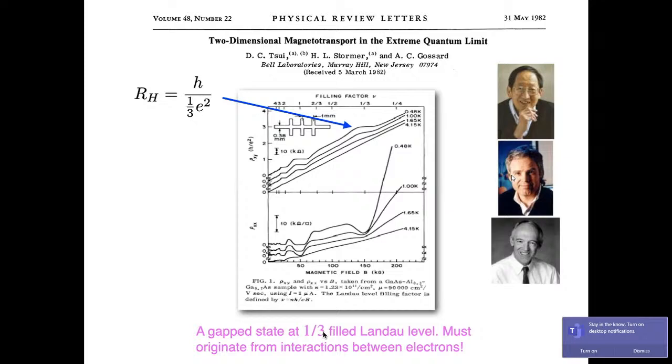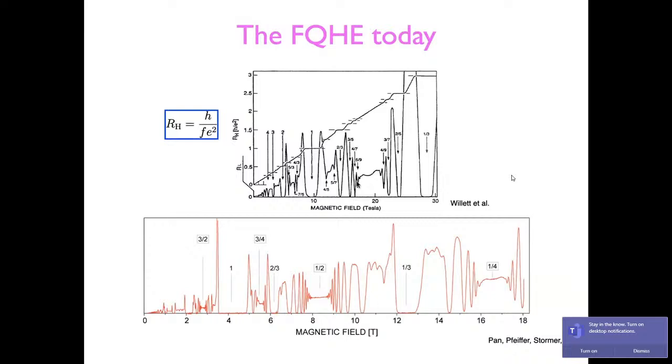Material scientists improved sample quality, and experiments soon showed plateaus at one-third, two-fifths, three-sevenths, and many more fractions. Whenever there is a plateau in the Hall resistance, the longitudinal resistance shows a minimum where the resistance goes to zero in the limit of zero temperature. That's what the fractional quantum Hall effect looks like today.